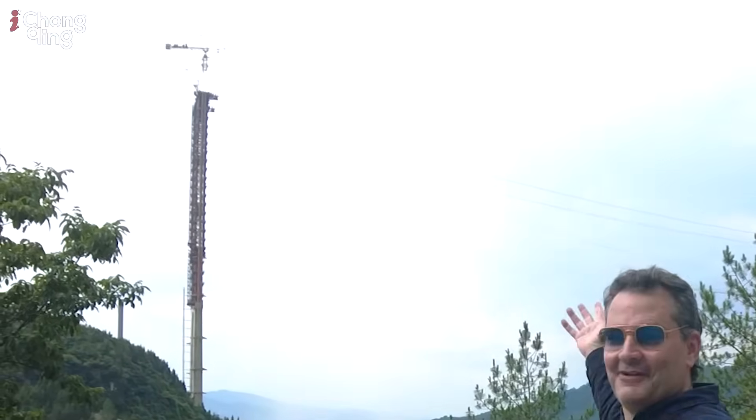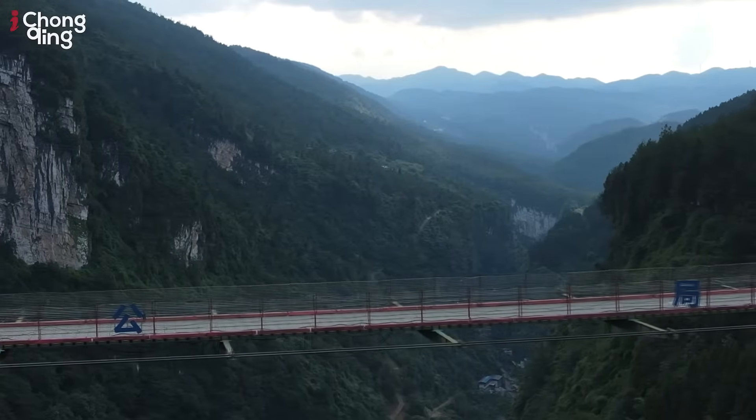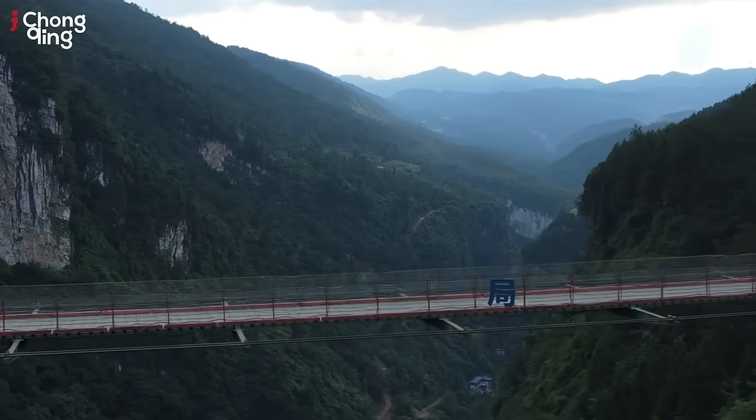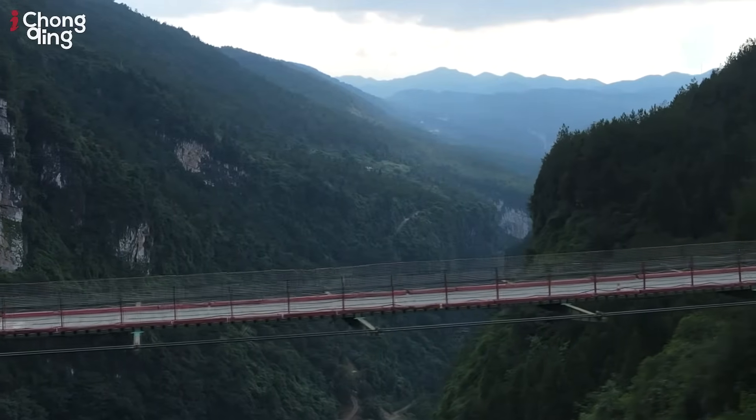I'm in the Wulong district up in the mountains and I can see in the distance another fantastic bridge being built. Behind me here is a temporary construction bridge which is just over 250 meters long — quite beautiful — and the width of it is not very big, only four and a half meters.